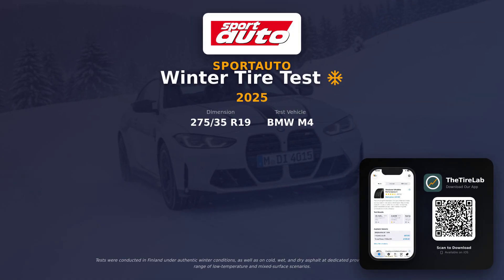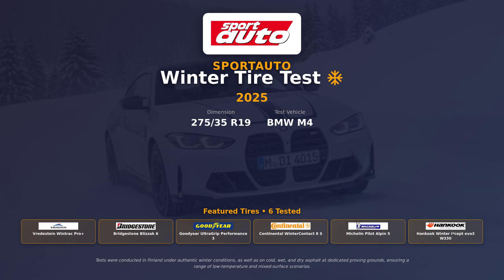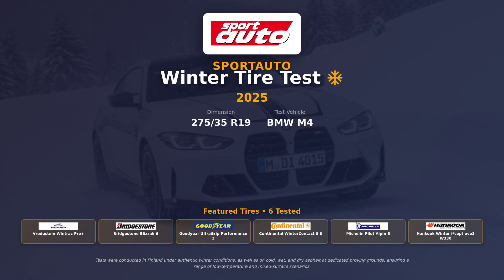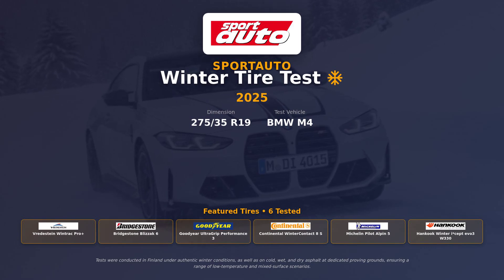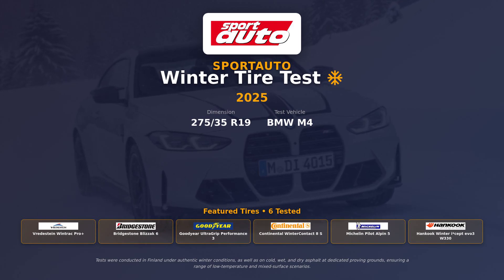Welcome. Today we're walking through Sportato's 2025 Winter Tire Test for 275/35 R19 on a BMW M4. Six contenders, extreme Finnish winter conditions, and one clear reference tire. Stay with us.